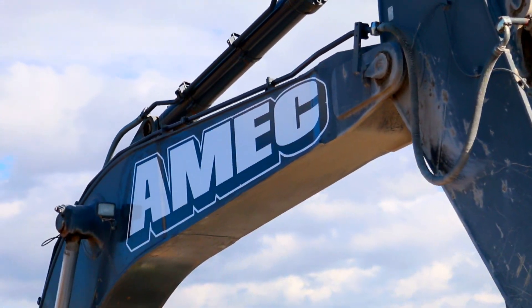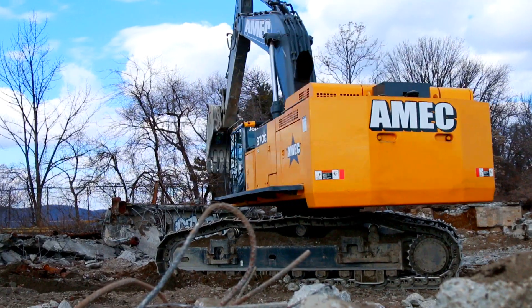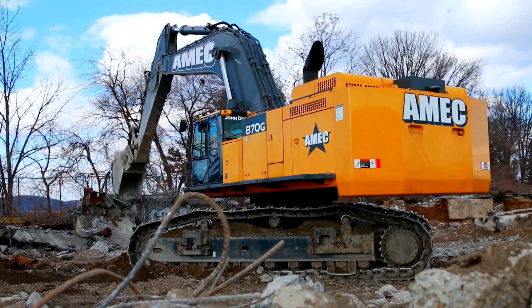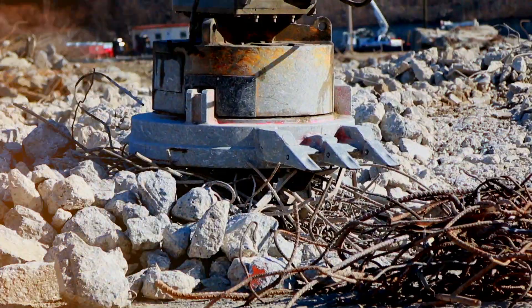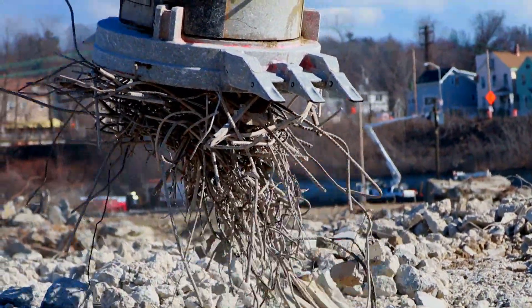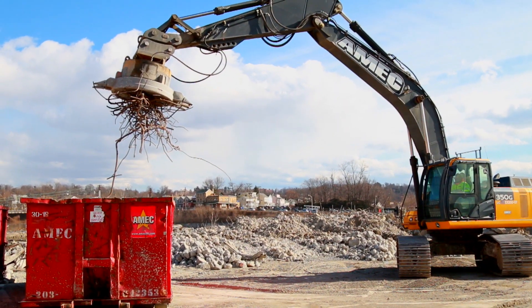AMEC is diverse in many ways. We do site work, we do demolition, we do recycling, and we strive for excellence in our work. We accomplish jobs ahead of schedule, we save the owner's money — we're very unique in that sense.